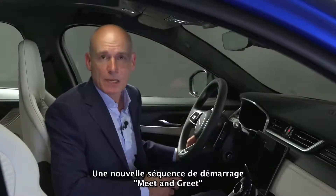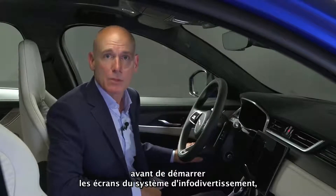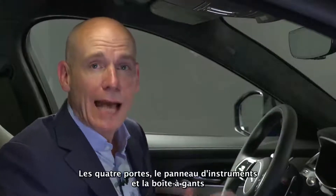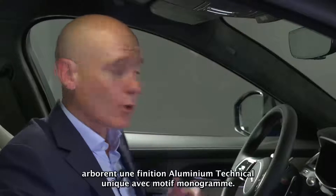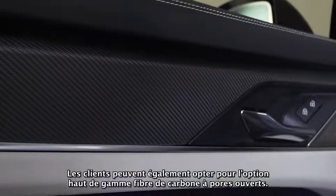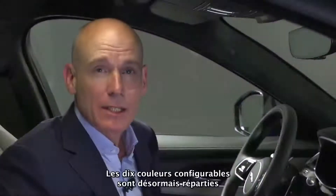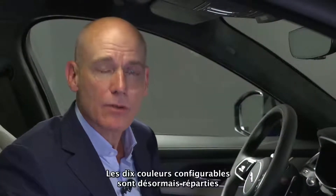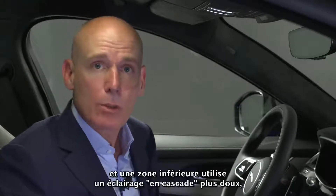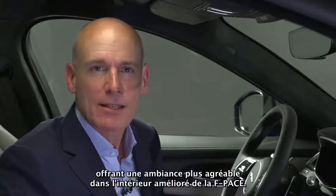A new meet-and-greet startup sequence provides a sweep of light around the cabin before starting up the infotainment system screens, providing a sense of theatre and anticipation for the journey ahead. A unique aluminium technical veneer with monogram pattern features on all four doors and across the instrument panel and glove box, with the premium option of open-pore carbon fibre. Cabin lighting has been enhanced, with 10 configurable colours divided into two zones — an upper zone using pinstripe ambient lighting and a lower zone using softer waterfall lighting.